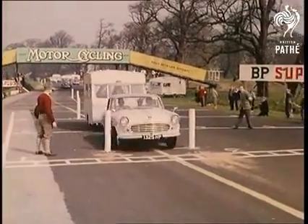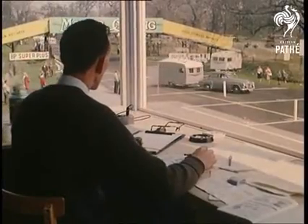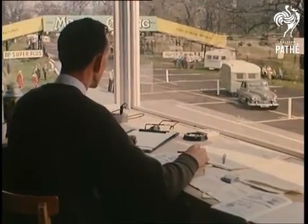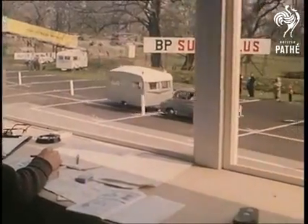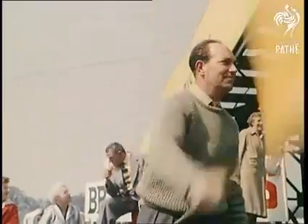In the driving judgment test, the position of the bollards depends on the measurements of the competing car and caravan, and consequently varies according to the size of the entrant. Marks are awarded for completing the test in 16 seconds and deducted for touching one or two of the bollards. No marks are awarded if more than two are touched.